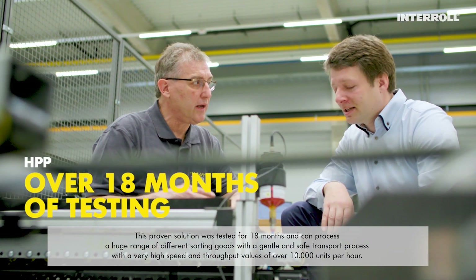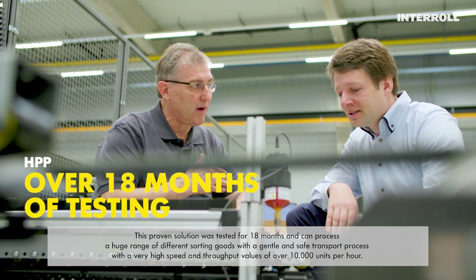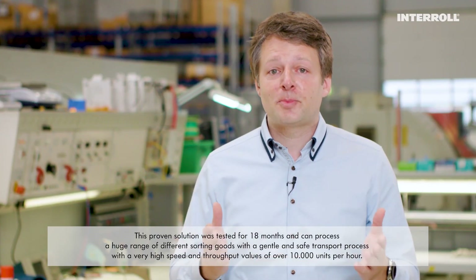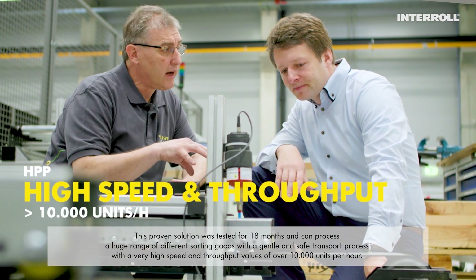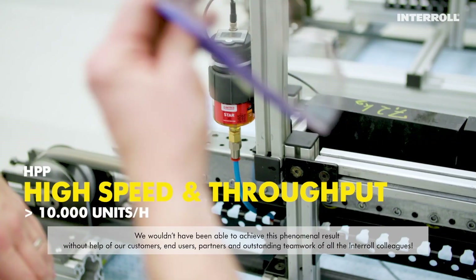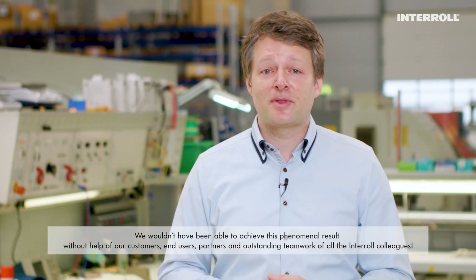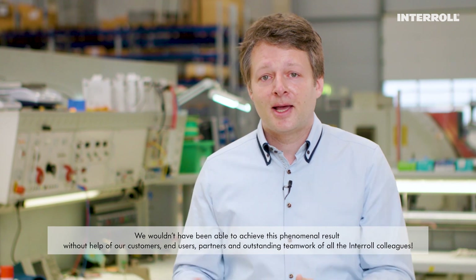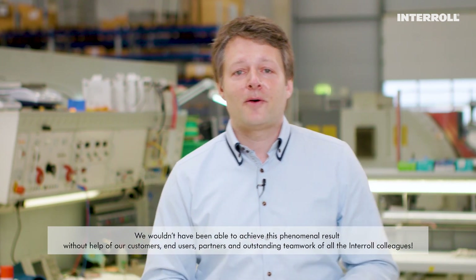This proven solution was tested for 18 months and can process a huge range of different sorting goods with a gentle and safe transport process, with very high speed and throughput values of over 10,000 units per hour. We wouldn't have been able to achieve this phenomenal result without the help of our customers, end users, partners and the outstanding teamwork of the Interroll colleagues.